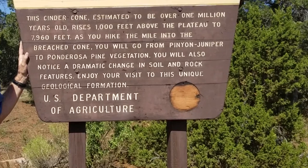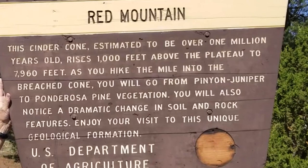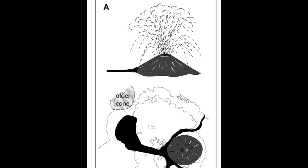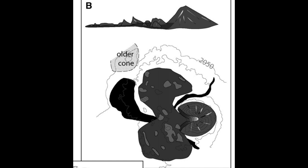Contrary to information on the sign at the trailhead, current evidence suggests this eruptive sequence took place about 700,000 years ago. Riggs and Duffield published a detailed study of Red Mountain in 2008. They documented a complex eruptive history for the volcano, in which part of the cone was rafted away to the west, followed by eruption of what we call agglutinate lavas.